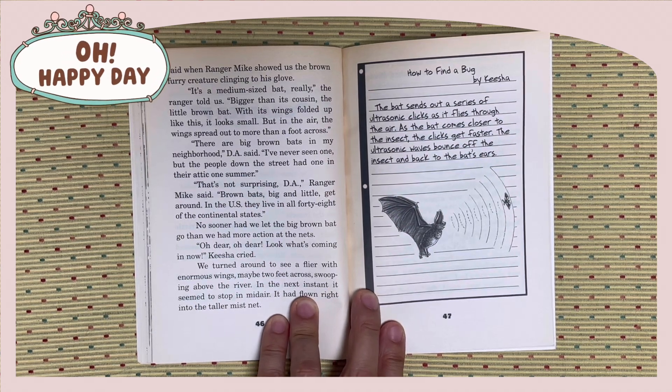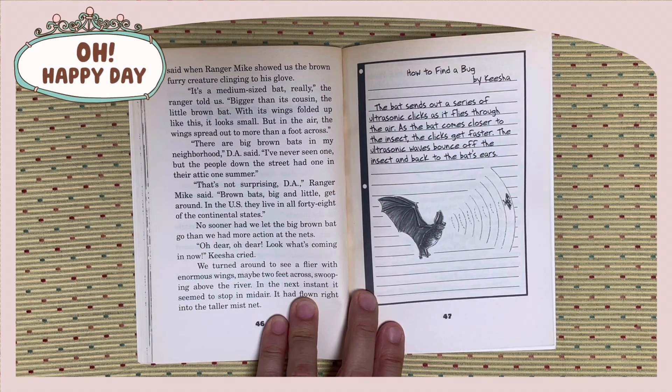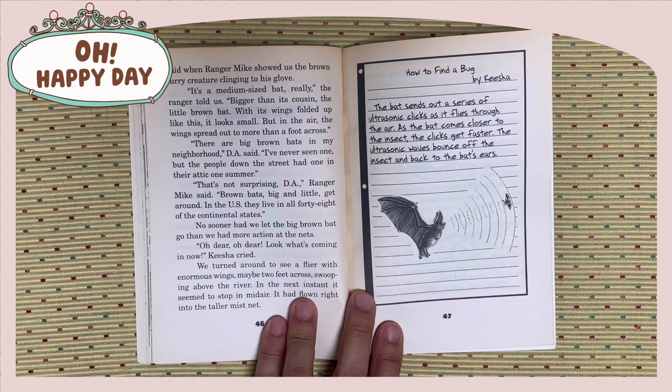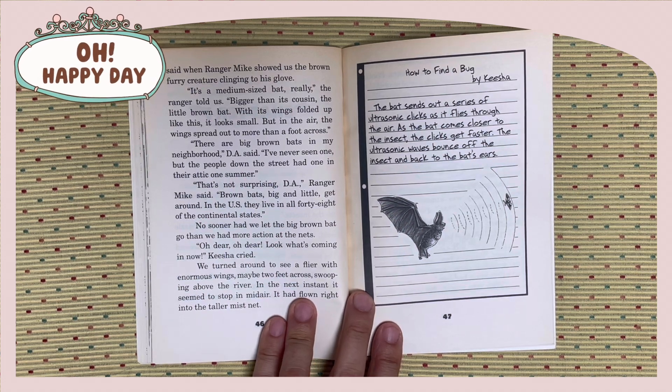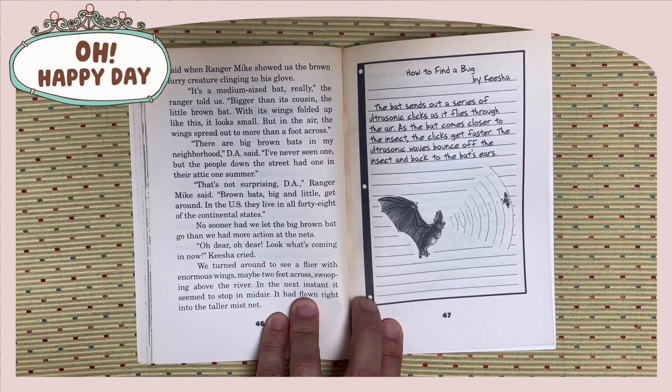With its wings folded up like this, it looks small, but in the air, the wings spread out to more than a foot across. There are big brown bats in my neighborhood, DA said. I have never seen one, but the people down the street had one in the attic one summer. That's not surprising, Ranger Mike said. Brown bats, big and little, get around. In the U.S., they live in all 48 of the continental states.